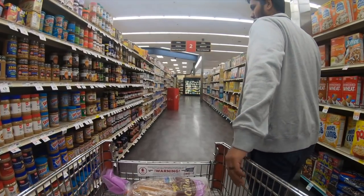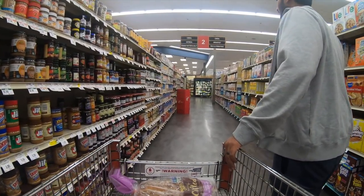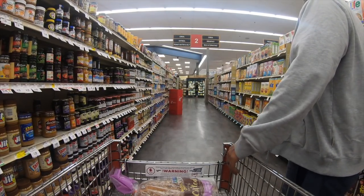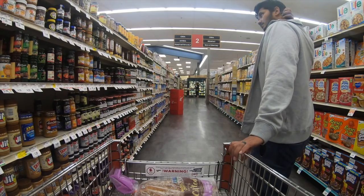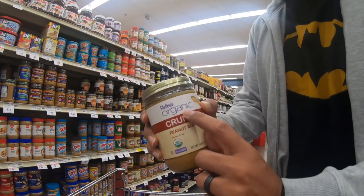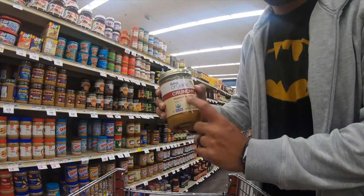I eat bread with peanut butter or avocado toast. There are so many options for peanut butter and I'm literally confused, but I always go for organic crunchy peanut butter.